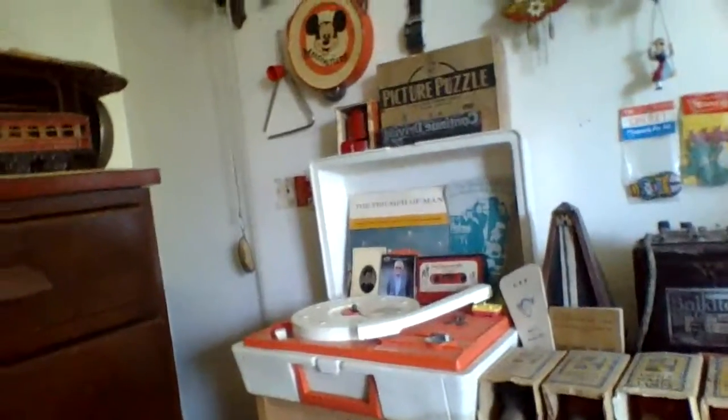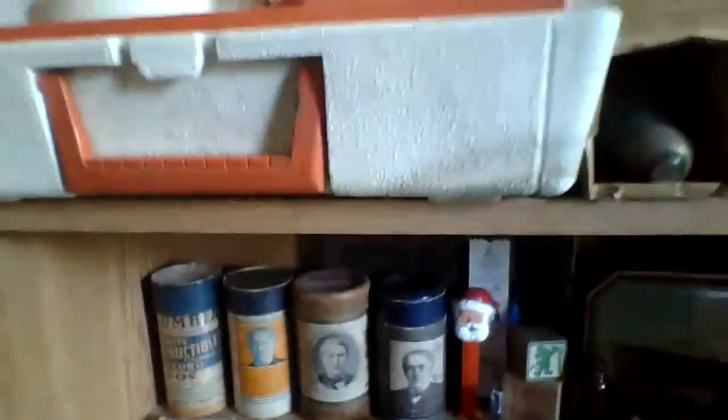We also have some very neat antique bottles, and some other very neat things on display, including this vintage doll, which I will make a video about. We also have a display of some other very neat stuff, including a medal from Chernobyl, some Edison wax cylinders, and some other very nice, interesting antiques.